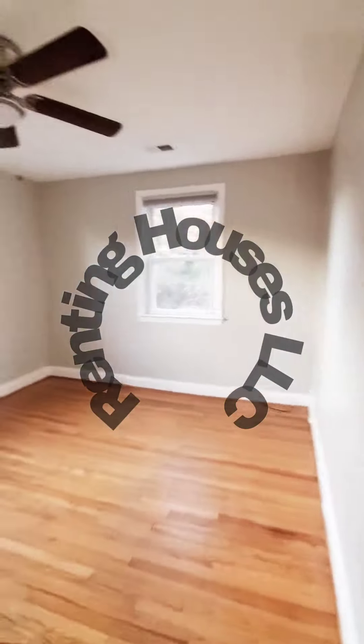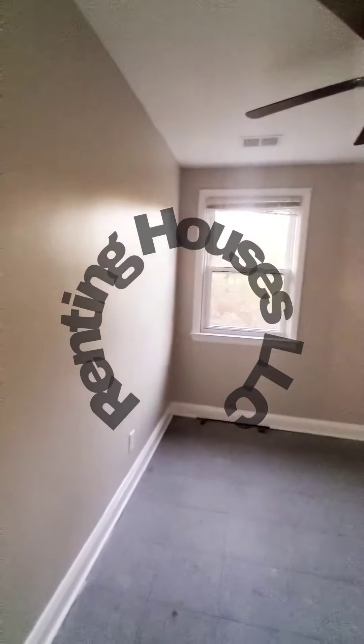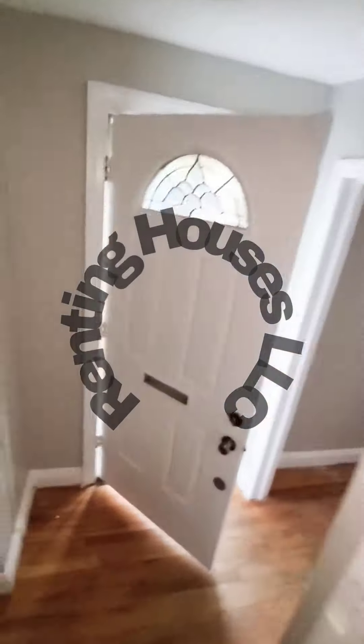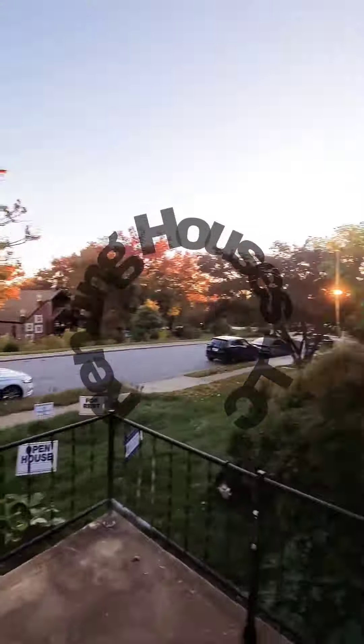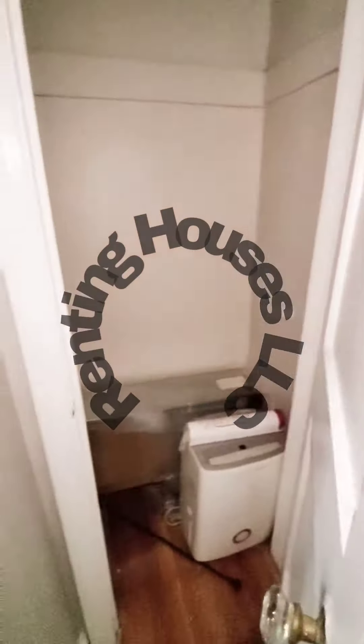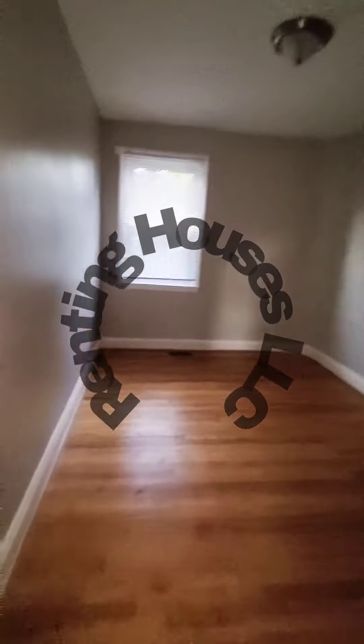Then we have bedroom number two, and your den with a storage closet in the home. Let's go down to the first level, where we also have a storage closet and bedroom number three.